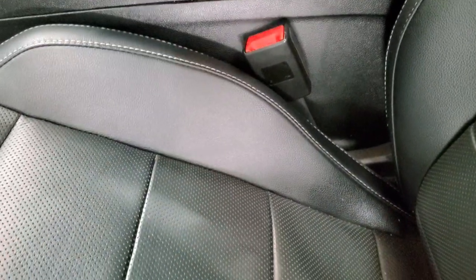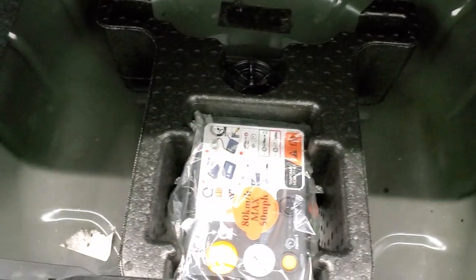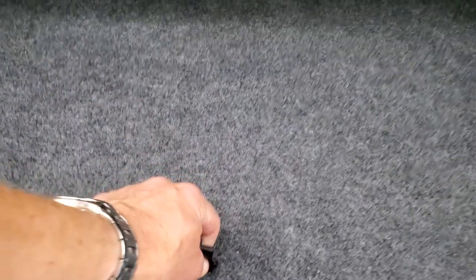We will check out the trunk here before we hop inside. The trunk area is very nice and clean and it does come with a tire inflator kit. Those seats do fold down for extra storage.